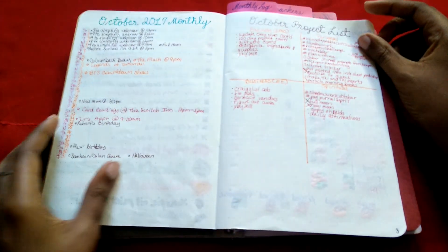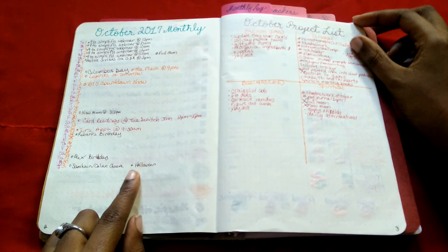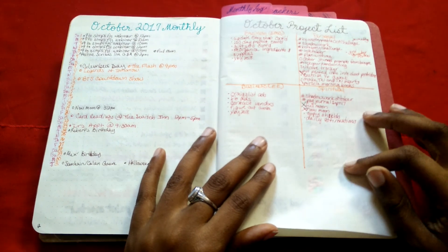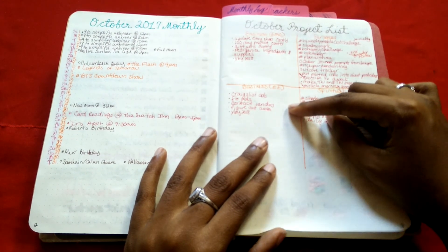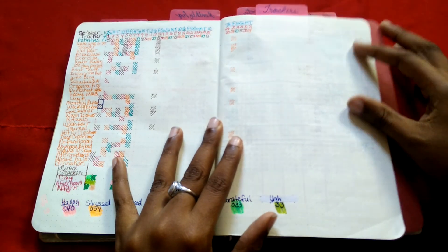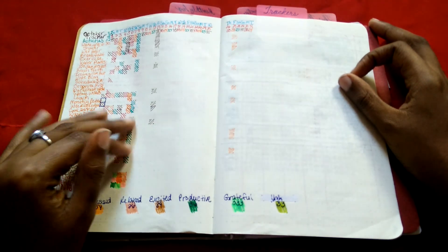Here's what my monthly pages insert looked like filled in. I put in my dates on my monthly log and the projects I'm working on for October in four categories: my Scarlet Moon Creations business, Excelsior Events business, personal, and spiritual.